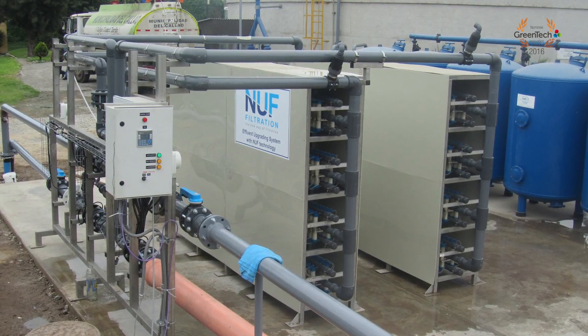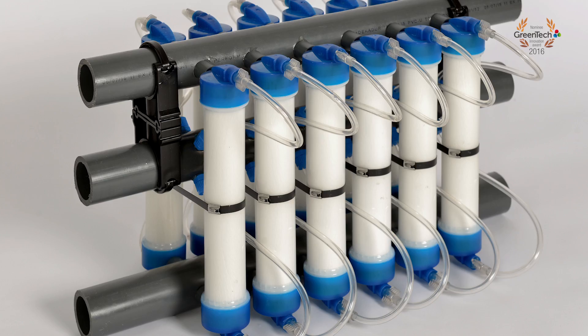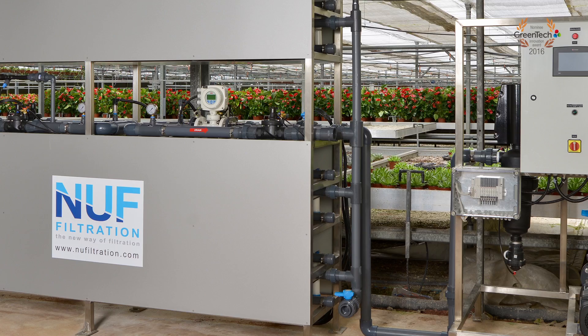Basically, we take those filters from the waste bin of the hospitals. We take them, we make the sterilization in our company, and then we reuse them in water treatment systems.